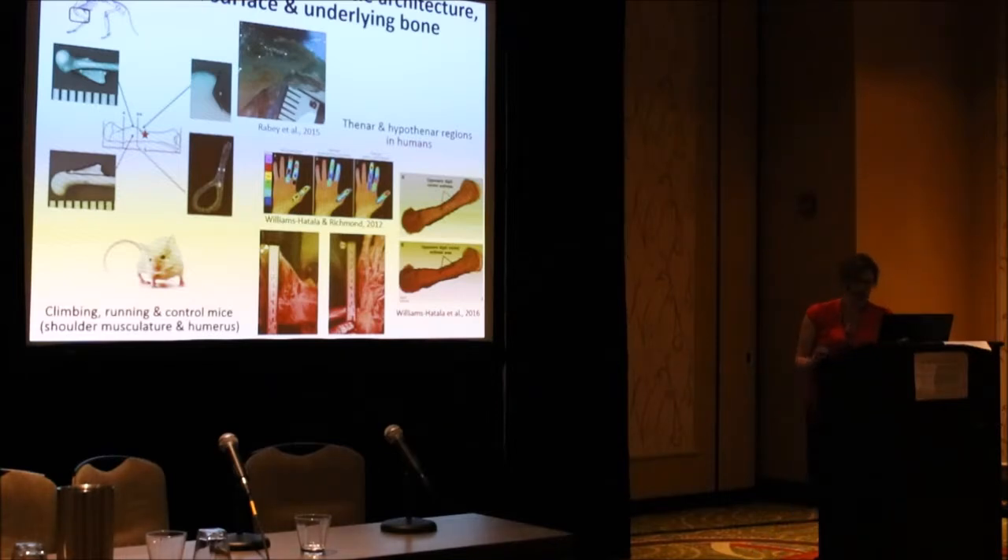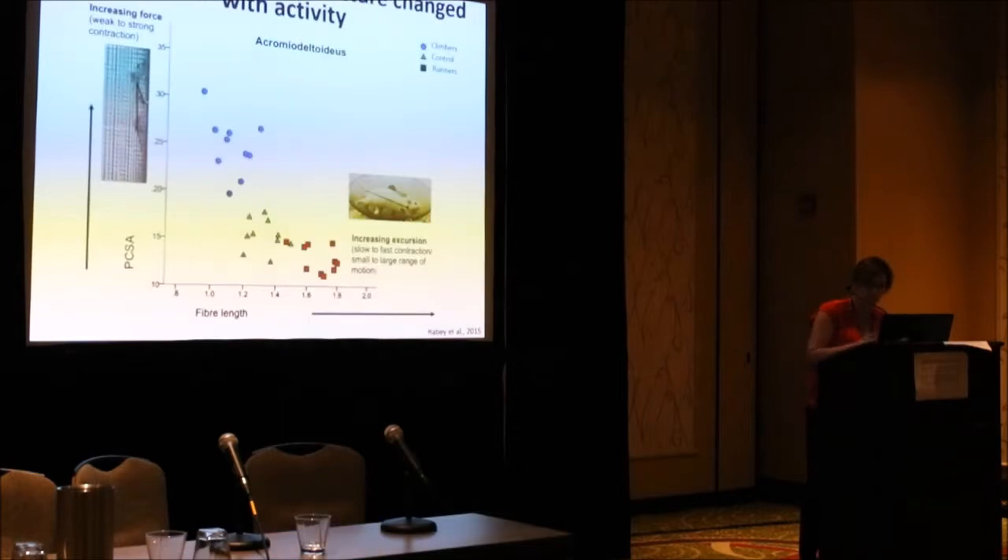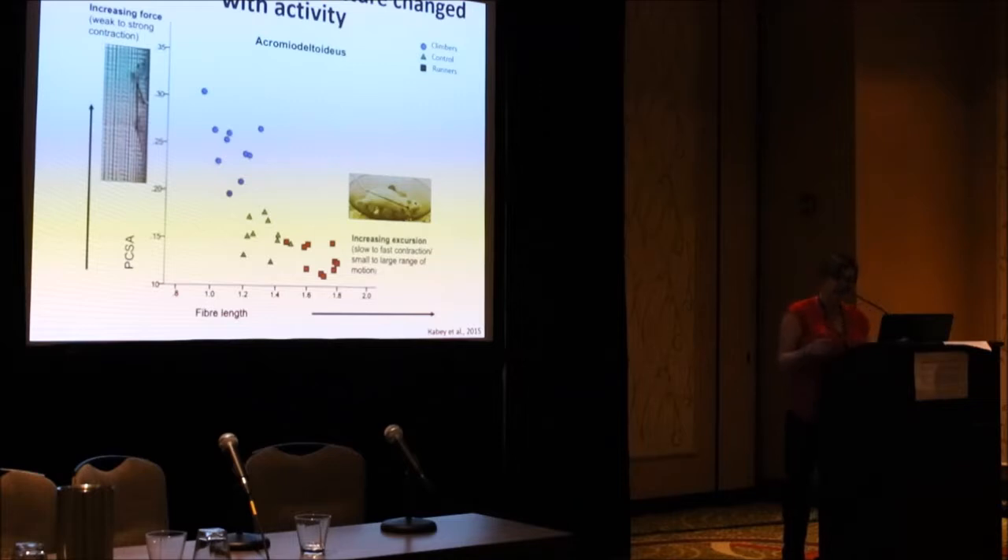For both the small animals and the human groups, we looked at the outside and the inside of the soft pink things and the hard white things. When we looked at the small white animals, we saw different expressions between groups. In this computer picture, you see red spots — the runners — green spots are the controls, the ones that did nothing, and the blue spots are the climbers. The more running or the more climbing a small white animal did, the more their shoulder soft pink things changed in one direction or in the other.